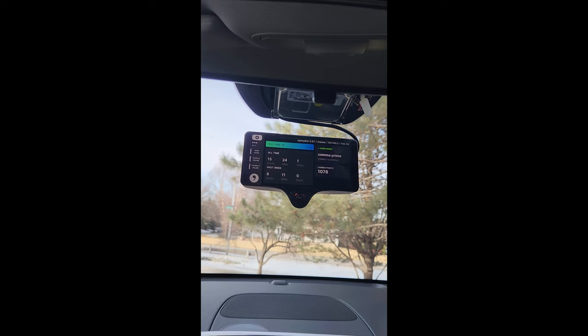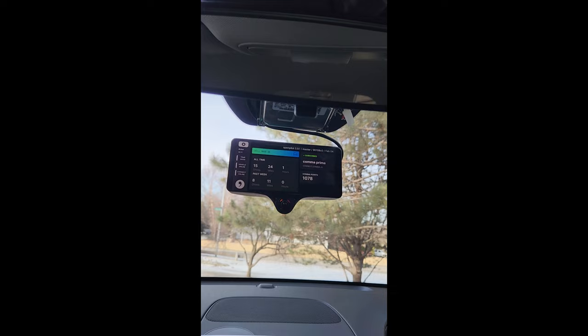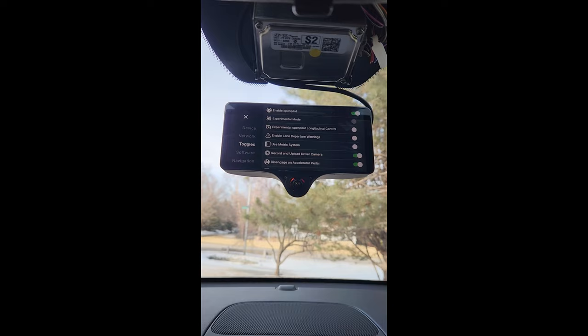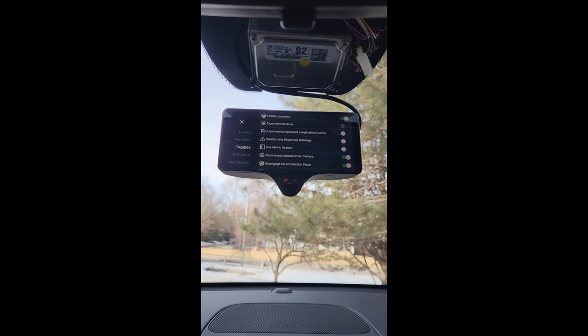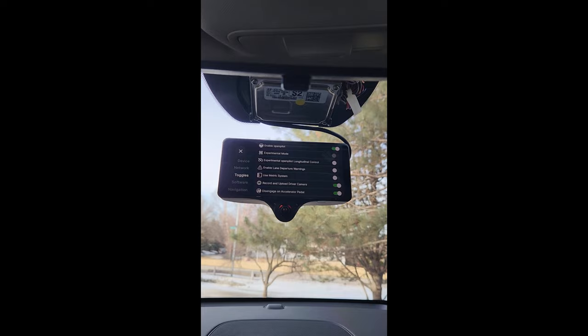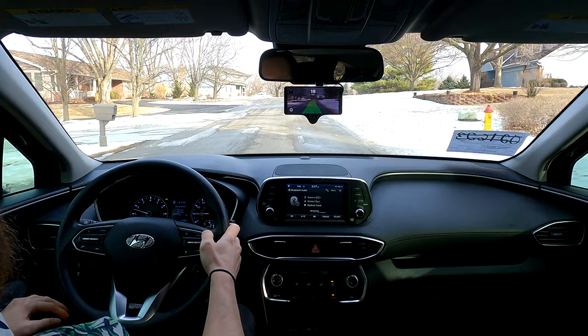The first time you boot up the device it'll prompt you to input a web address to install from — something like comma.ai/setup/master. It's in the instructions. You install the software, take it on a short drive to calibrate it, and then you're good to go. In the menu you've got toggles for experimental mode, you can turn off OpenPilot which is the level 2 ADAS, and you can enable experimental mode — though those don't use your cruise control speed set, so they drive a bit slow but do work with stop signs and stoplights.